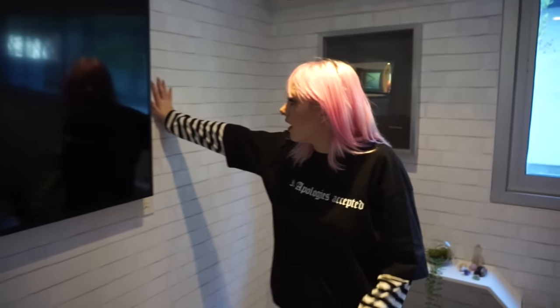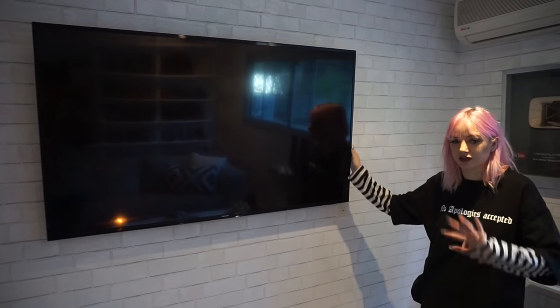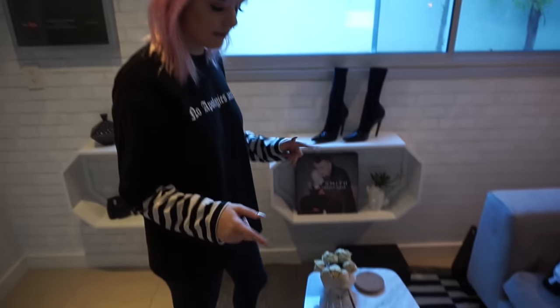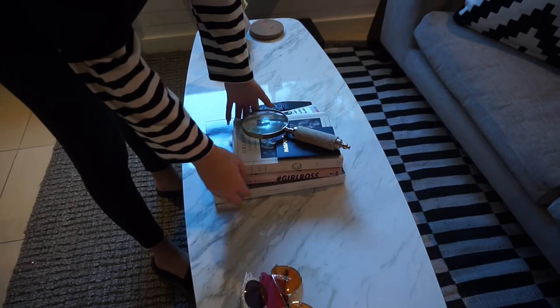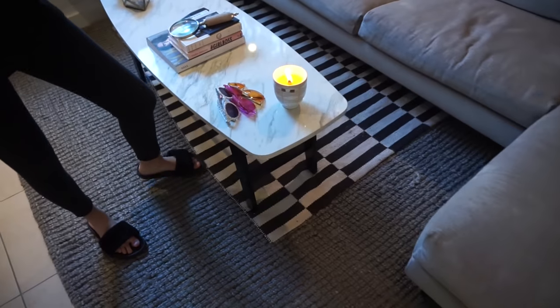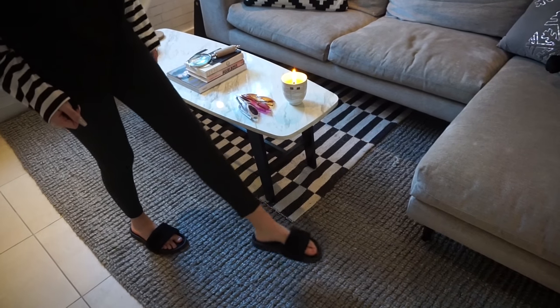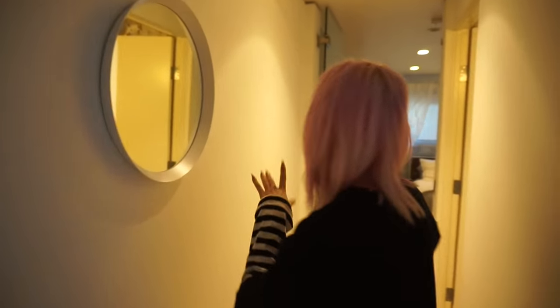Here I have my 1 million subscriber plaque mounted on the wall and I love looking at it. On this wall I have my Samsung smart TV — I don't have cable so I just watch Netflix, Hulu, and YouTube. This table has a candle, some glasses, Vogue, some books, and my passport just sitting there. I have two rugs — one is from TJ Maxx and the other big one I'm not sure about, but I have the same one in my bedroom.